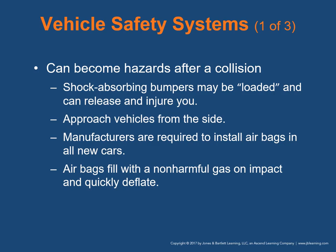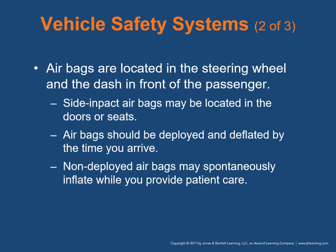Manufacturers are required to install supplemental restraints or airbags in all new cars. Airbags fill with a non-harmful gas on impact and quickly deflate after the crash. They are located in the steering wheel, dash, and front passenger side, and there are also side impact airbags in doors or seats. Airbags should be deployed and deflated before you arrive, but non-deployed airbags may spontaneously inflate. Maintain at least 5-inch clearance around side impact airbags, 10-inch clearance around driver's side airbags, and 20-inch clearance around passenger side airbags that have not deployed.